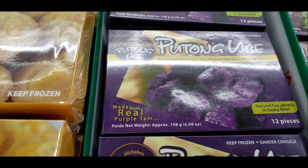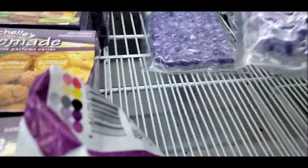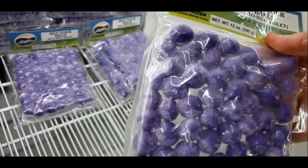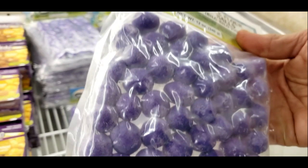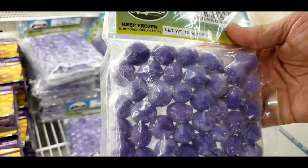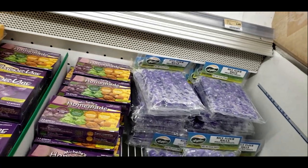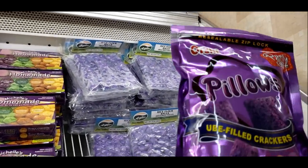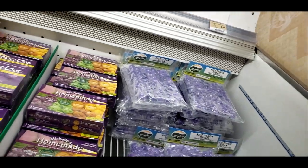It says yam — real purple yam. I've seen ice cream made from purple yams before. These things are weird though. What are those? They just say rice balls. I wonder what they taste like — probably good. They look like they'd taste great. Those other ones would be cool to try too.